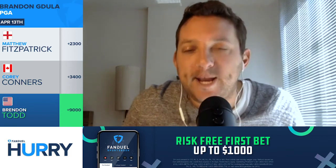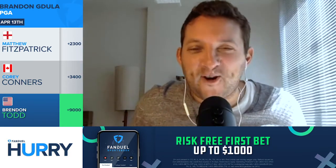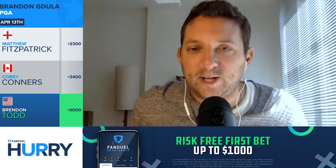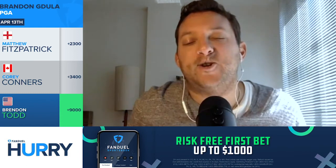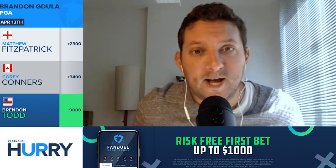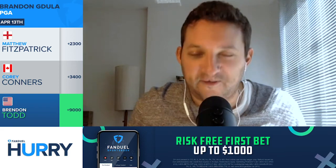That's it for us here on the FanDuel Hurry Up. Brandon, we appreciate the time. Good luck this week. Thanks — good luck to you too, and I hope we both hit some winners. We'll make it a little fun here this week, coming off a really enjoyable Masters. Tomorrow, Aaron Keith Nolan will join us here on the show, so don't miss that. For Brandon Canullo, I'm Greg Sussman. Thanks so much for watching — enjoy your evening, and we'll see you back here tomorrow for another edition of the FanDuel Hurry Up.